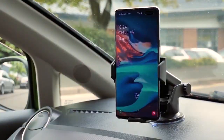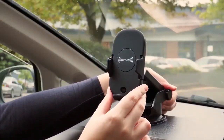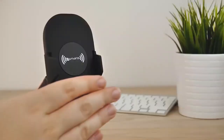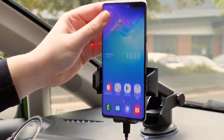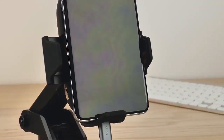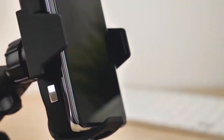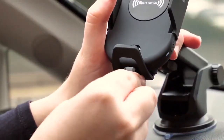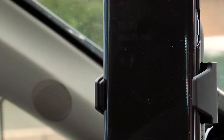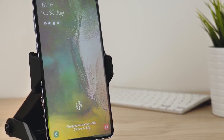Hold your phone in place and charge wirelessly while on the go with the easy one-touch wireless fast charging dash and windshield mount. Designed to support all smartphone sizes, this adjustable car mount from iAudi makes it easy to insert and remove your phone with one hand and comes with a telescopic arm for a variety of positions. While only compatible with Qi-enabled devices, its Qi wireless fast charging technology allows you to charge your device up to 40% faster than normal.